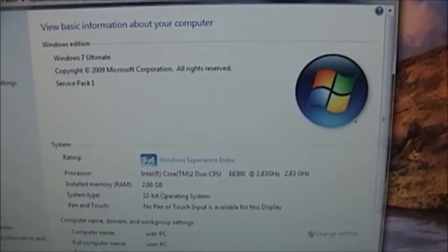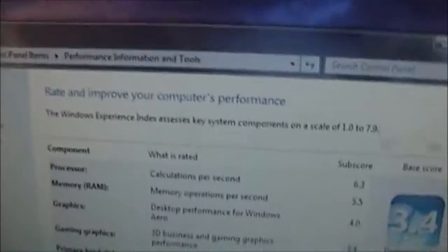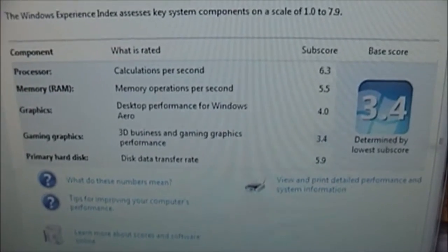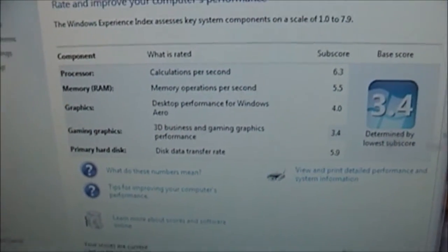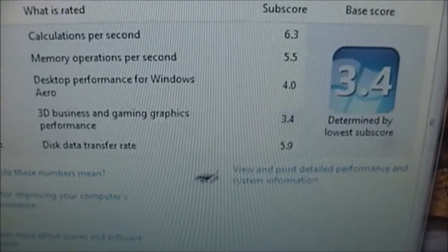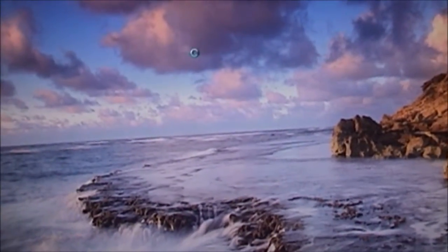Let's show you guys the rating here real quick. The processor actually gets a 6.3, which is really nice. Memory a 5.5. Graphics for Aero is a 4. Gaming graphics a 3.4, and that's because this is just rocking the Intel G34, I think it is — we'll check that in a minute. And the 5.9 for the hard drive, which is common for any mechanical hard drive.